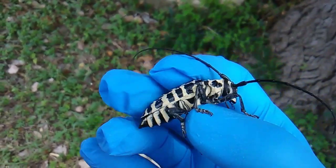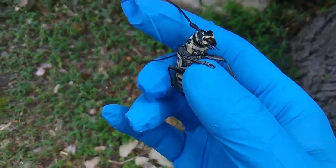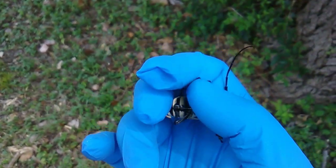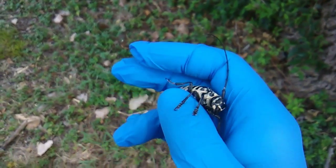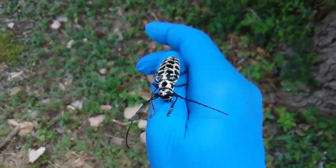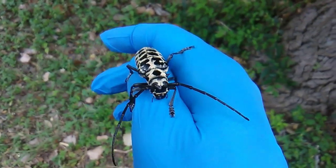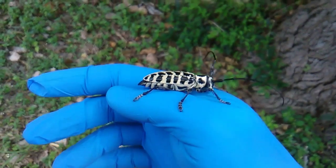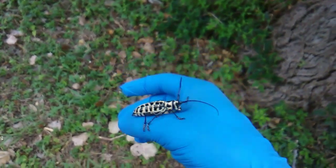Just a little update to add on here if you're interested in this beetle: this type of longhorn beetle is called a cottonwood borer, and this is a female. This is one of the largest beetles in North America. The male's body would actually be a little bit smaller, but its antennae would be even longer.